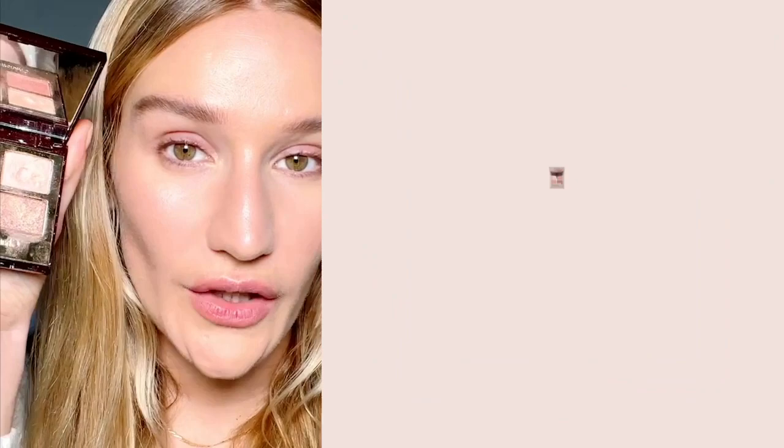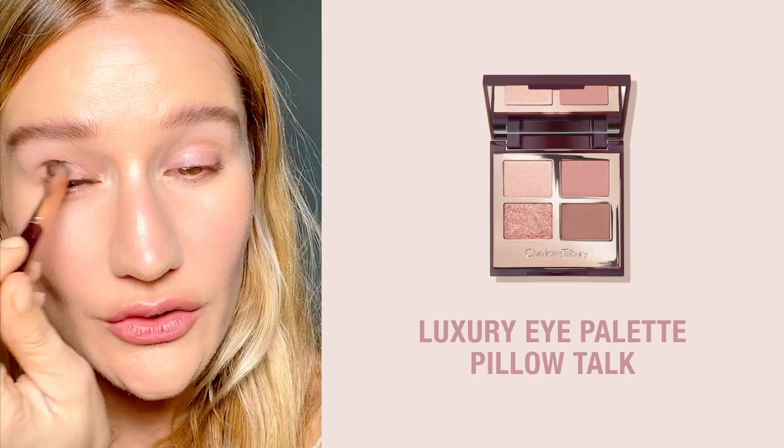Now we have the most universally flattering shades which make your lips look happy, beautiful and plump. I'm going to first go in with my blender brush and go in with this prime shade, keeping this quite a natural glowing pretty look, using this prime shade all over the eye.